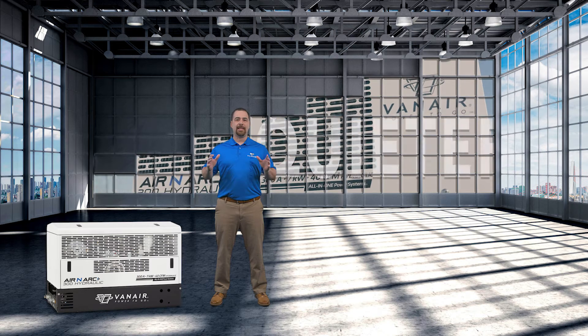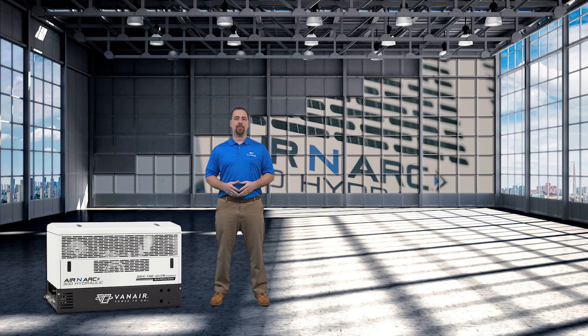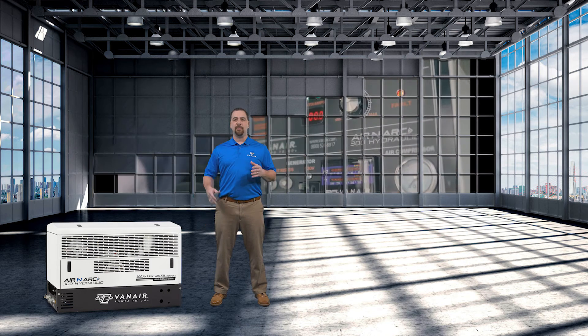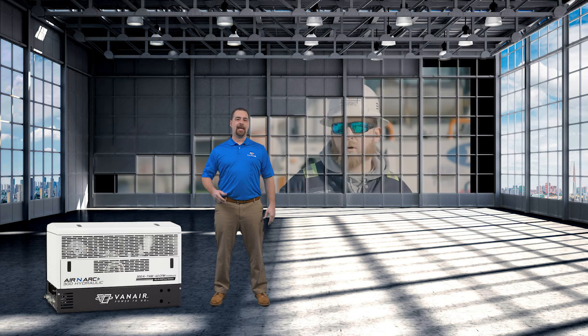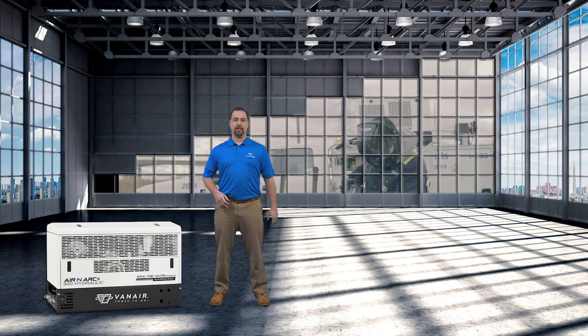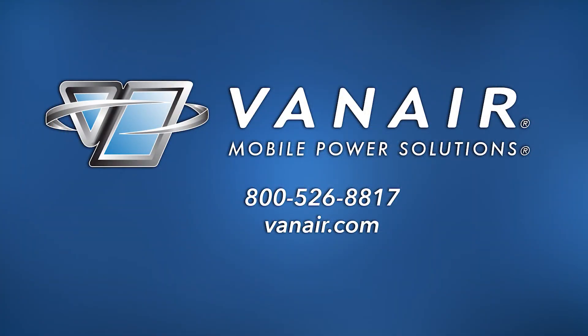It's lighter, quieter, and requires less maintenance than an engine-driven system. With its smooth operation and longer overall life expectancy than the competition, the Aranark 300H puts the workability back in the hands of the operator, increasing productivity and profitability. For more information on this and other Vanair products, call 1-800-526-8817 or visit our website.